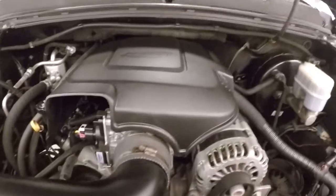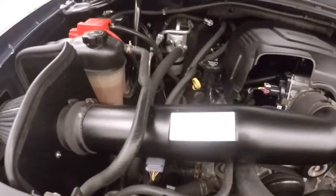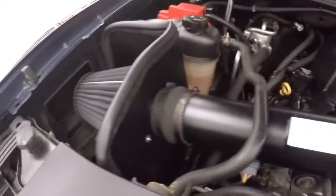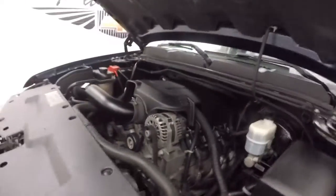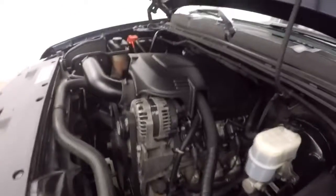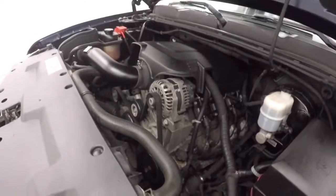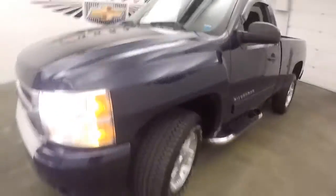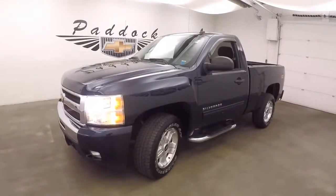Underneath the hood is a Vortec V8 with an aftermarket K&N performance intake — definitely helps the engine breathe better. You gain one or two horsepower extra. Nice and smooth, plenty of power, sounds great. That's the 2010 Chevy Silverado 1500 with the Z71 4x4 package.